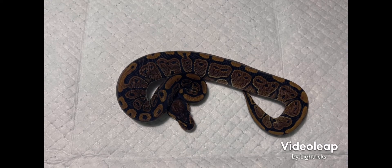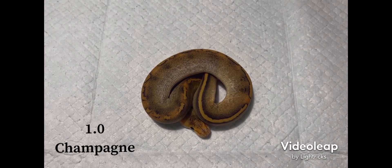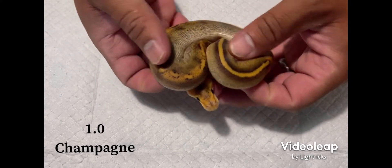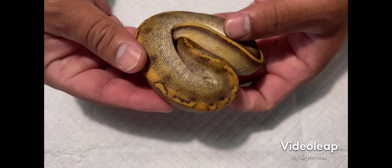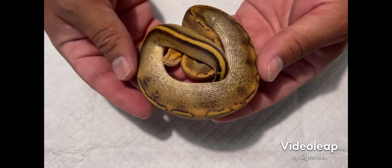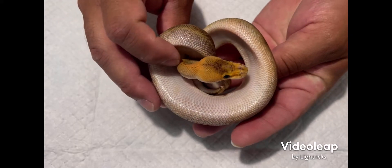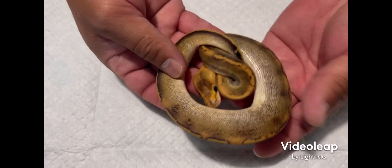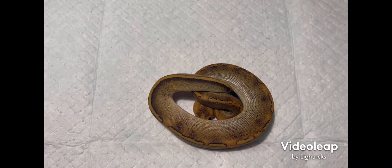Here's hatchling number two — it's a male champagne. Love the colors. If you've seen the champagne you've seen them all, but it's a pretty guy. Will be available. Here's the belly — hatchling number two, male champagne, will be available.